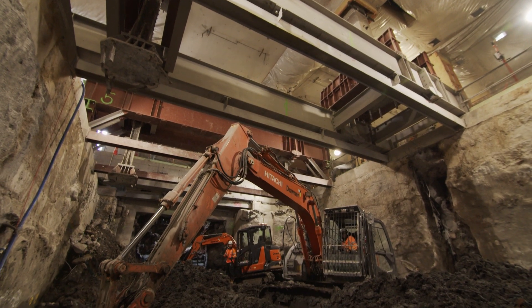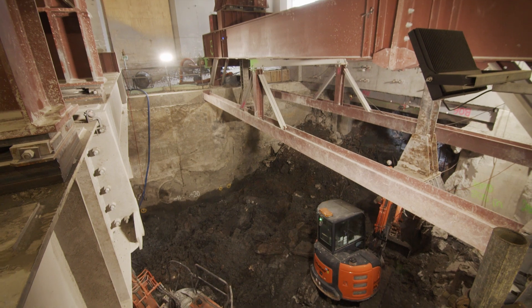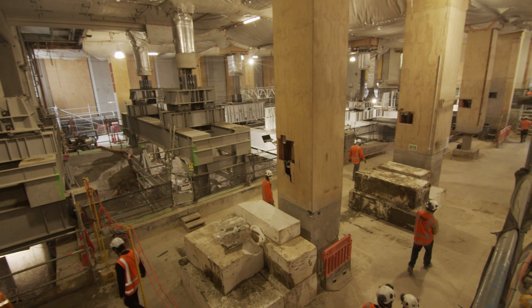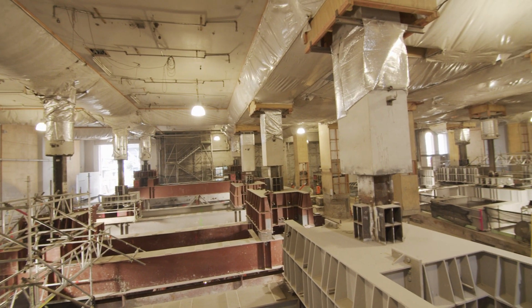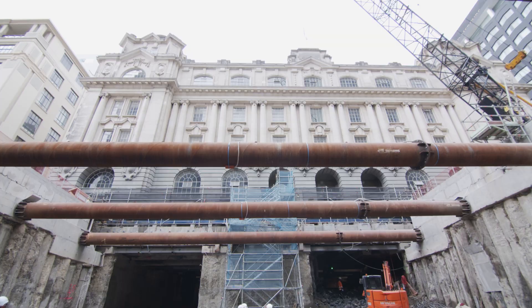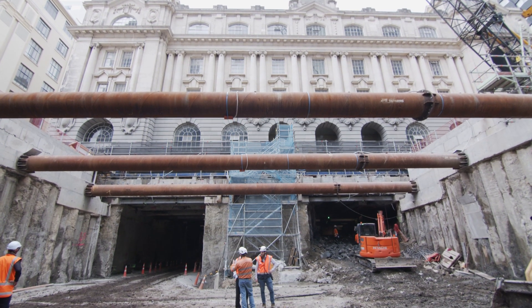The new foundations go down about 20 metres, so we've had to deal with installing foundations of that depth within a building of limited head height and limited floor plate. Our C1 contractor has gradually transferred the weight of the building onto new foundations before we can excavate and construct the rail tunnels. The building weighs approximately 4,000 tonnes and we've lifted the building approximately two millimetres in the process.